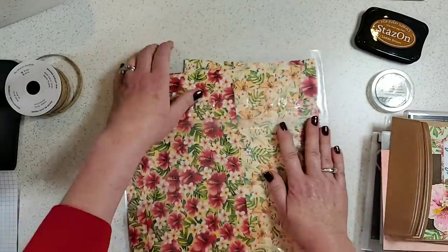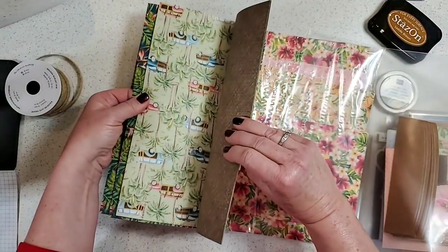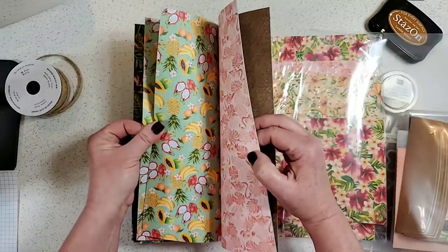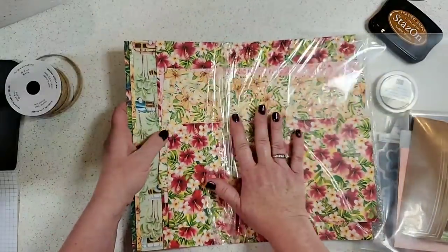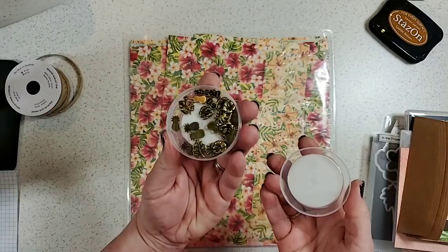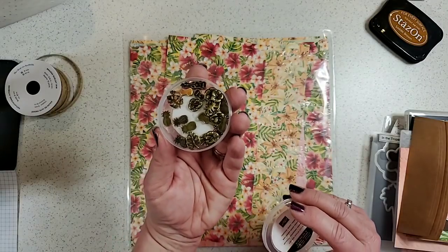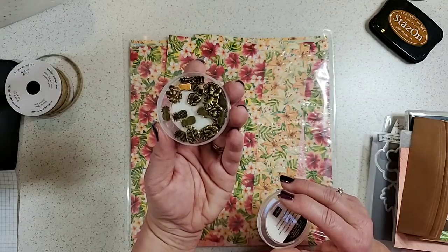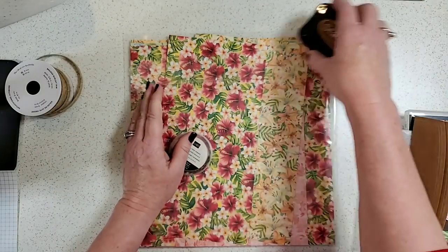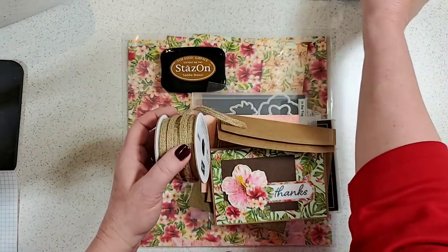Let me flip through the Tropical Oasis designer paper — there's a cute ford woody pattern, a Hawaiian shirt pattern, beautiful tropical prints. Definitely something I'll buy several packages of. The Tropical Oasis trinkets are brass-colored metal embellishments that coordinate beautifully with the whole palette. There's also a burlap ribbon in the suite.